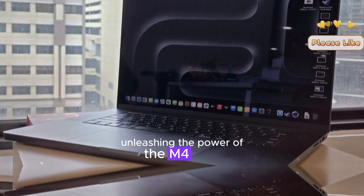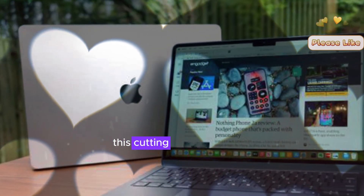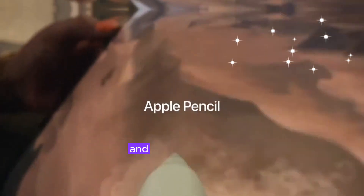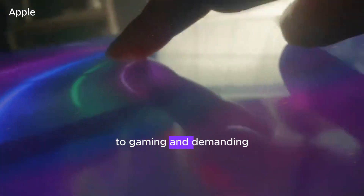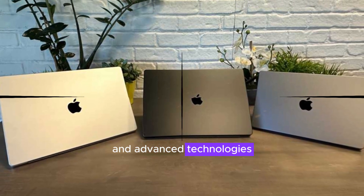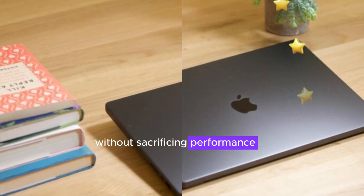Unleashing the power of the M4 Max. Under the hood, the new MacBook Pro is rumored to be powered by the M4 Max chip. This cutting-edge processor is expected to deliver exceptional performance across a wide range of tasks, making it a dream machine for professionals and enthusiasts alike — from video editing and 3D rendering to gaming and demanding creative workflows. Its powerful architecture and advanced technologies will ensure you can work efficiently and productively without sacrificing performance or battery life.